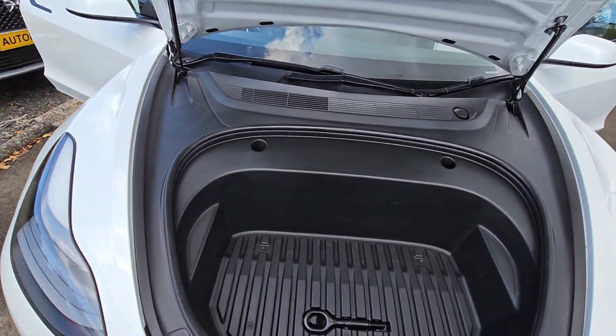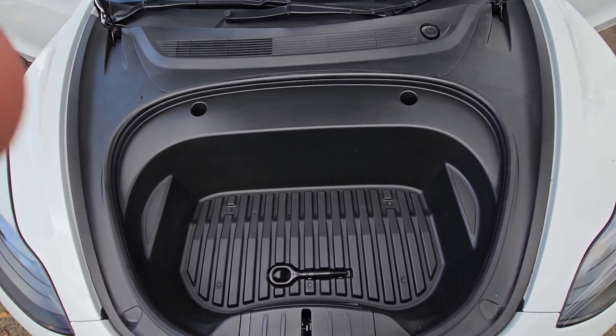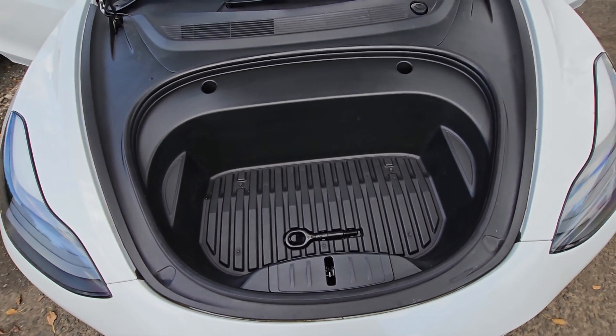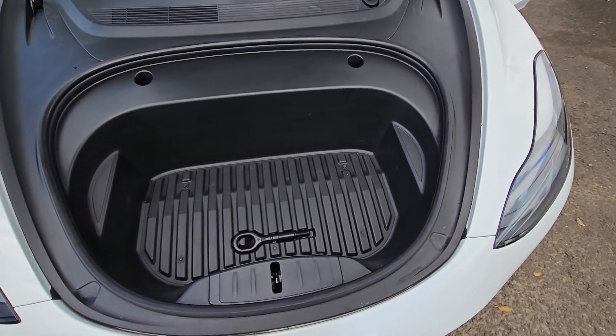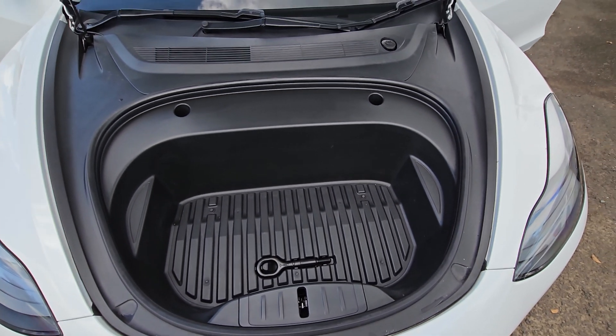Under the bonnet there's what they call a frunk — another storage area. You can choose to store the charge cables in here or use it as extra storage.